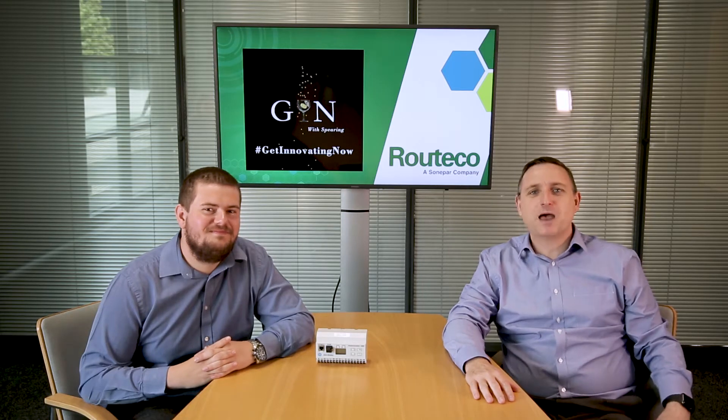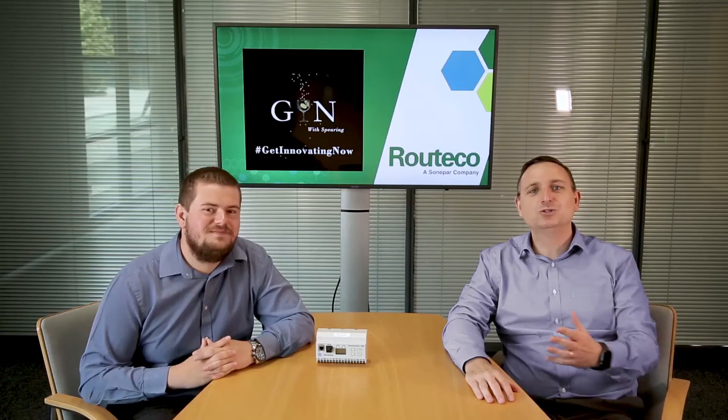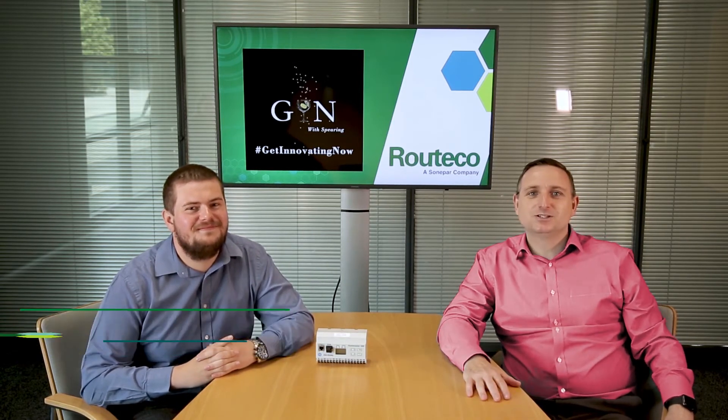The theme of today's video is power monitoring. Hello and welcome to the latest episode of Gin with Spearing, and I'm joined today by Richard, one of our newest product sales specialists.